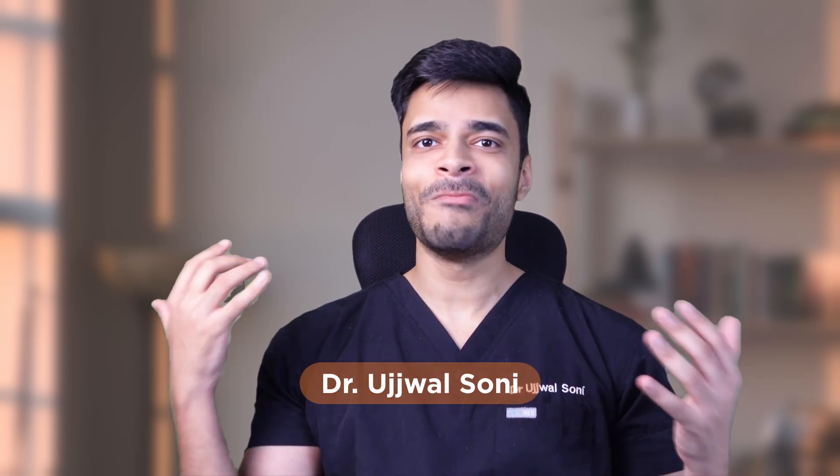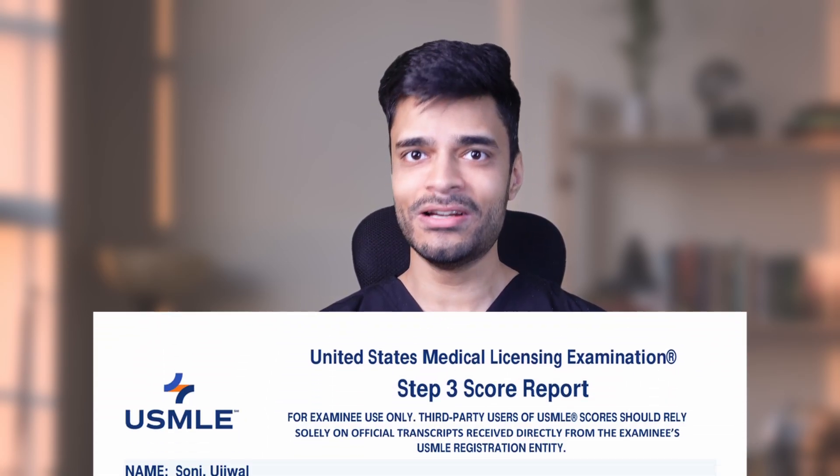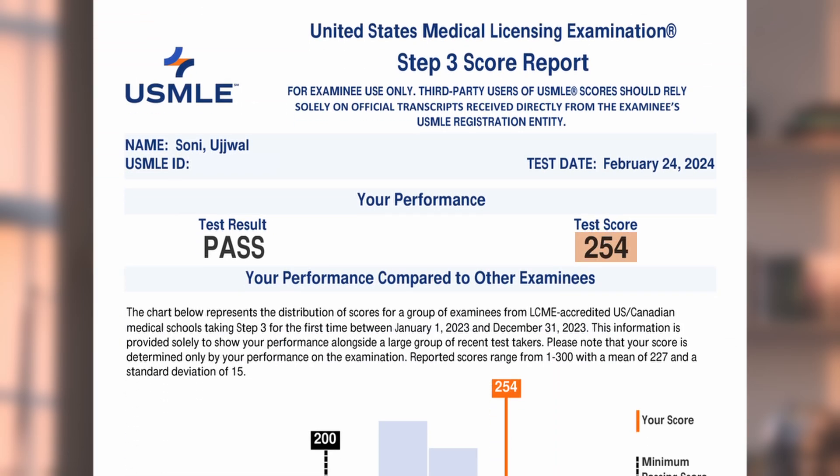Hi guys, my name is Ujwal Soni and welcome back to another video. Recently I matched to my dream university program for an internal medicine residency, and I also got my Step 3 result back in which I scored a 254, which roughly translates to around the 96th percentile.